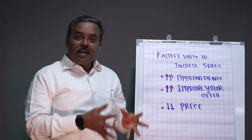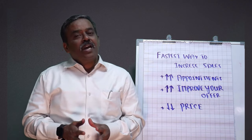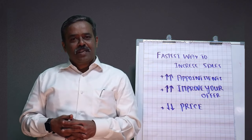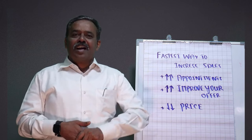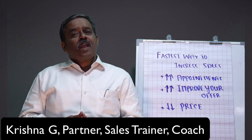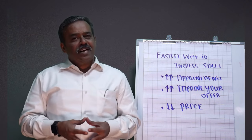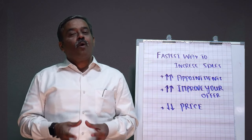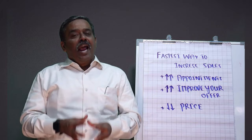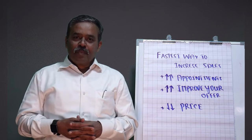In fact, the consultative selling approach is the number one approach if you're selling solution to B2B clients and enterprise customers. This is Krishna here. I'm a sales trainer, partner, and coach at Growth Aspa. I've trained thousands of sales professionals, business leaders, and business owners to apply this consultative approach and engage with the customer and win more and more sales.